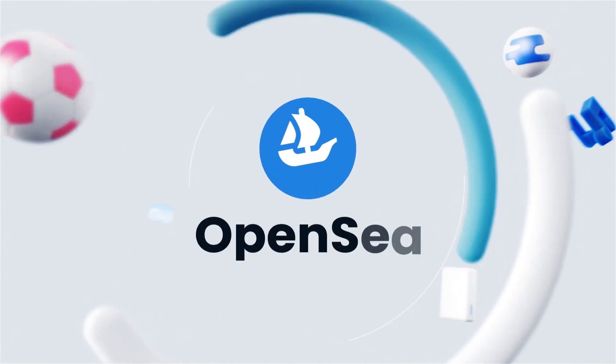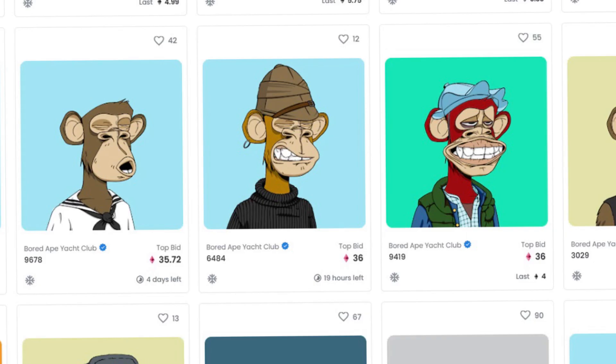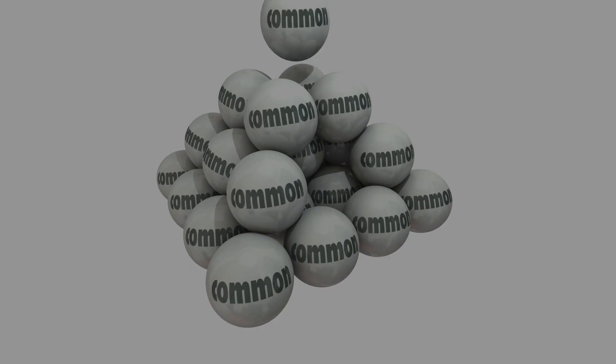All of these NFTs are displayed on OpenSea, the main platform where NFTs are traded. On any given NFT's page, its properties will be listed as well as the percentage of NFTs in the collection that share that property. So one digital image may be less valuable than another depending on how many attributes it shares with others of its type. Usually, anything under 1% is considered rare.